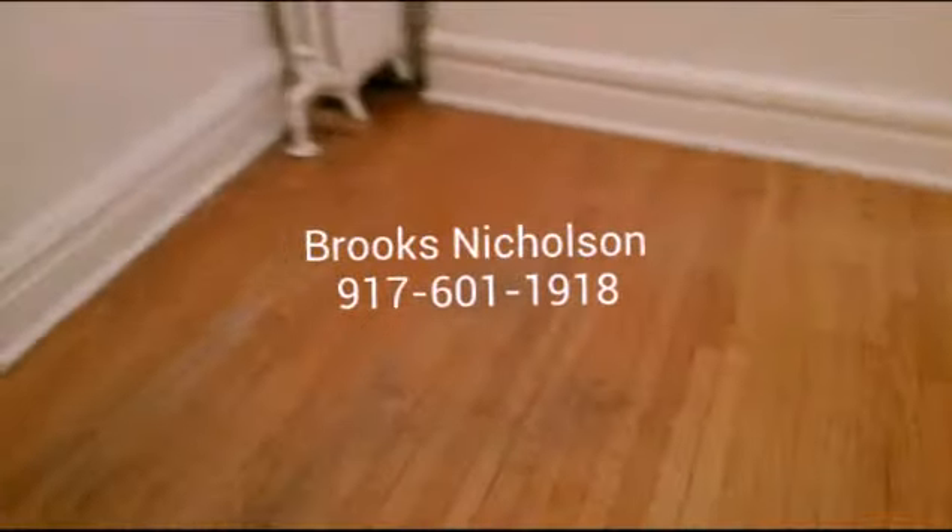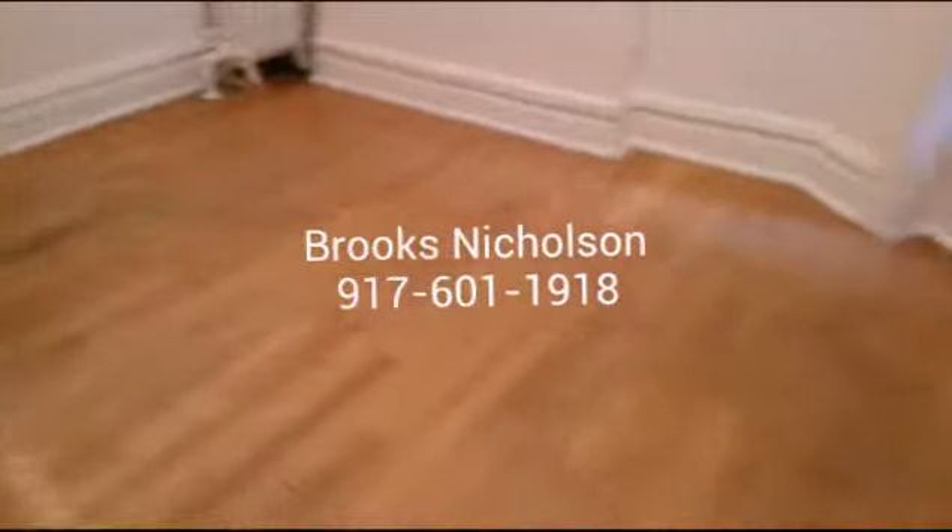This is the living room. You can fit a lot of furniture in this space.